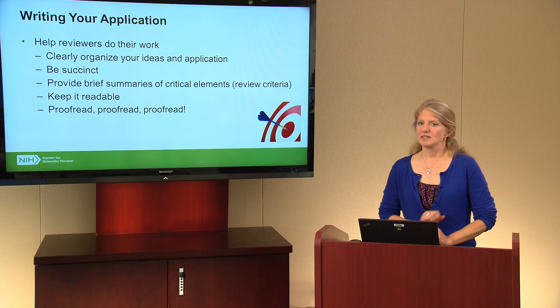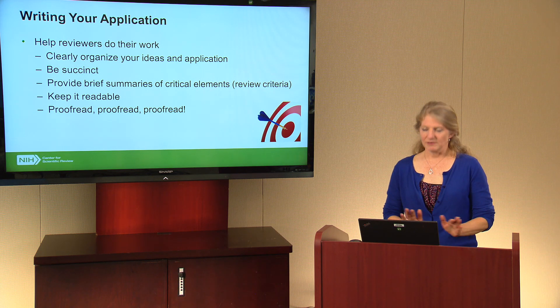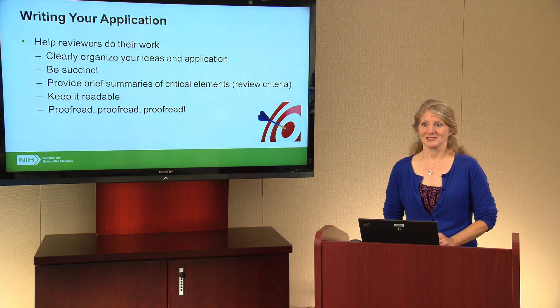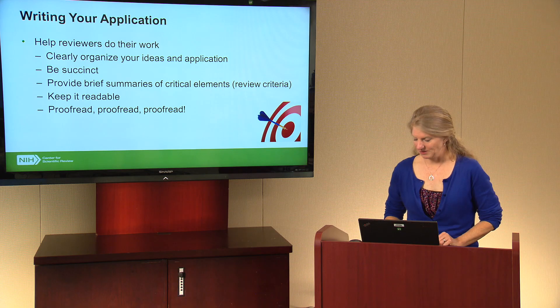Proofread, proofread, and proofread again — and give it to somebody else to proofread as well. Little errors, typos, and sloppiness in an application can raise questions about the quality of your potential research, even though that's probably not what you intend.